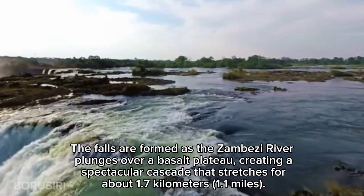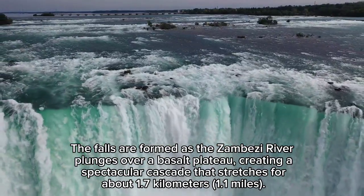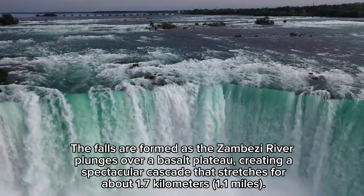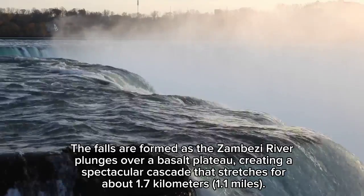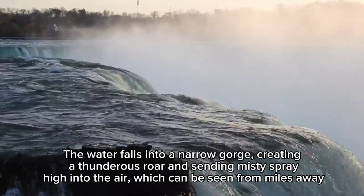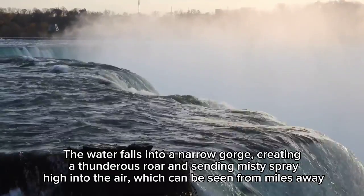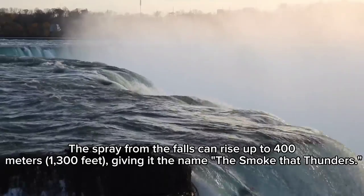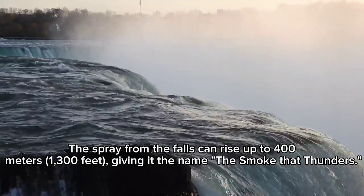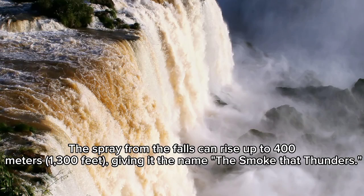The falls are formed as the Zambezi River plunges over a basalt plateau, creating a spectacular cascade that stretches for about 1.7 km (1.1 miles). The water falls into a narrow gorge, creating a thunderous roar and sending misty spray high into the air, which can be seen from miles away. The spray from the falls can rise up to 400 meters (1,300 feet), giving it the name 'The Smoke That Thunders.'